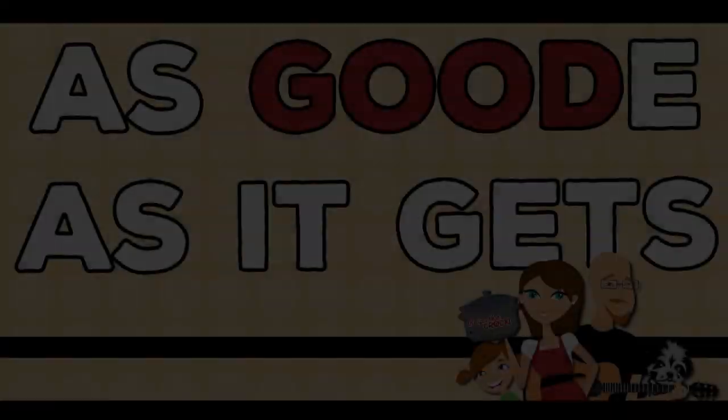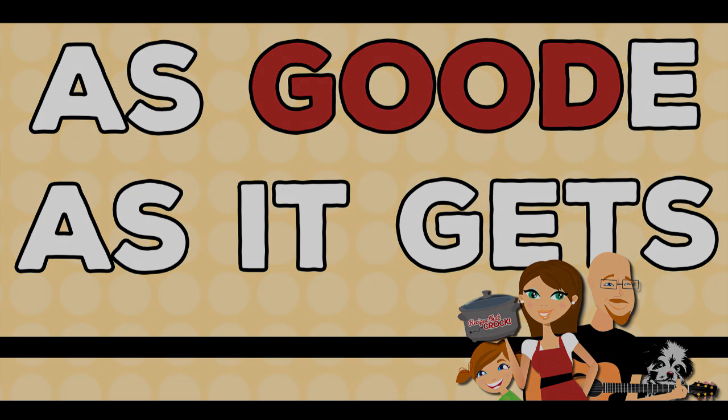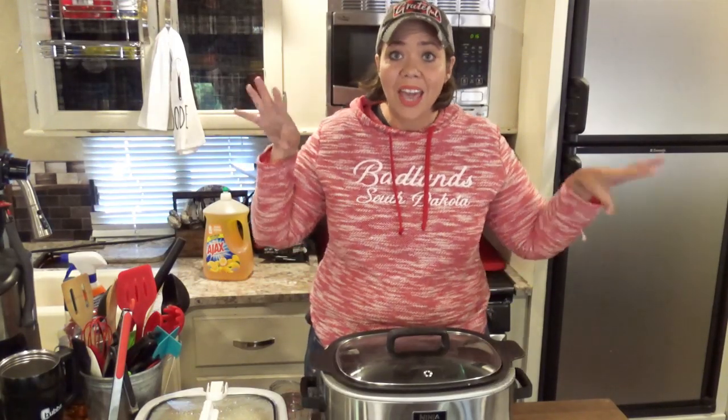Hey guys, today we are talking about some common slow cooker issues and how to fix them, all while having a whole lot of fun. Welcome back to my camper kitchen. I am Chris from recipes at crock.com and today we are going to do something a little bit different — we are going to talk about some common slow cooker issues that you might be having in your kitchen, depending on what slow cookers and recipes you're using.